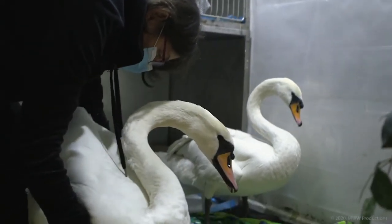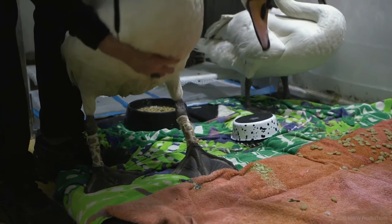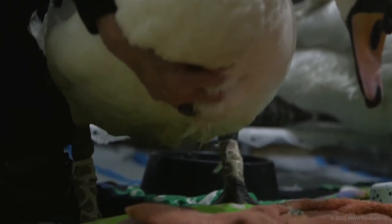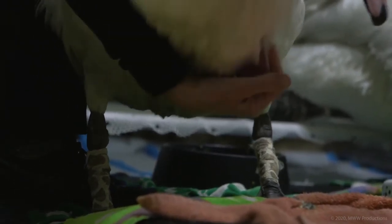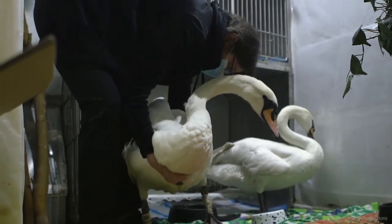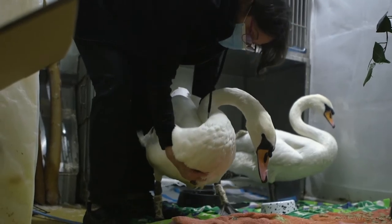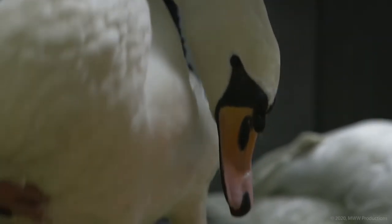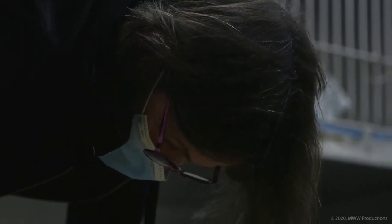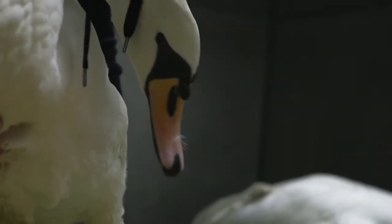We're trying to strengthen her legs because she came in unable to use them at all. She had a little bit of lead poisoning, but not enough to really cause problems with her legs. Now she's starting to stand on her own and actually has some force. We have to do this every day — a couple of times a day is best. Today for the first time I saw her stand up and flap her wings. It could take weeks, and in that time she can get a keel sore from laying down so much.